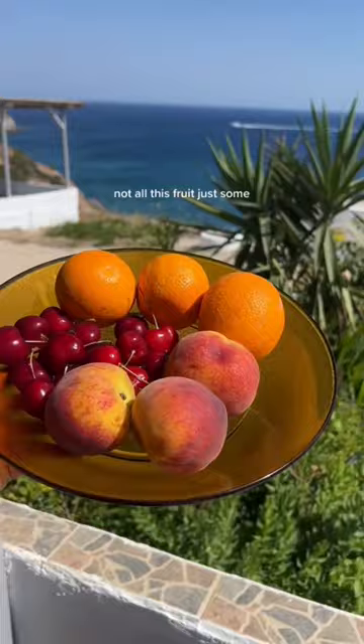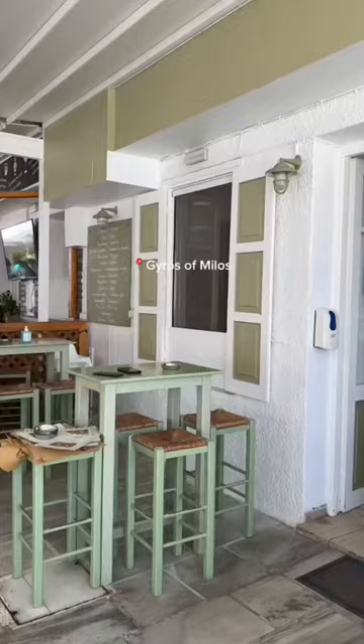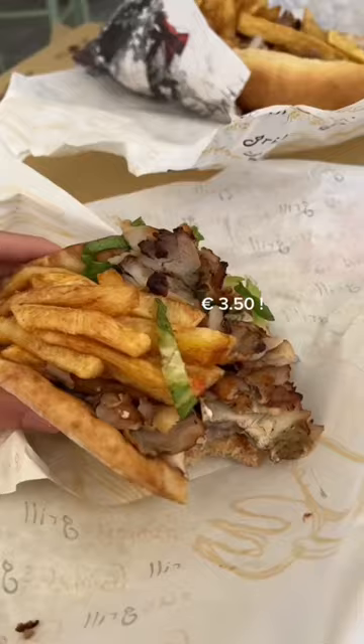For snack I made this Greek inspired cucumber tomato salad as well as fruit. Then for lunch we went to this gyro spot and I got a pita gyro sandwich that had french fries in it.